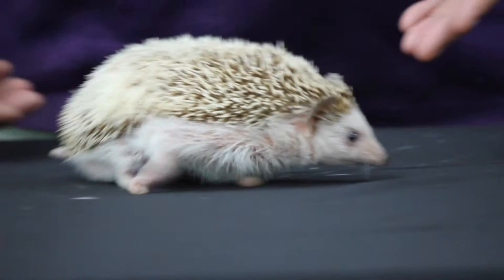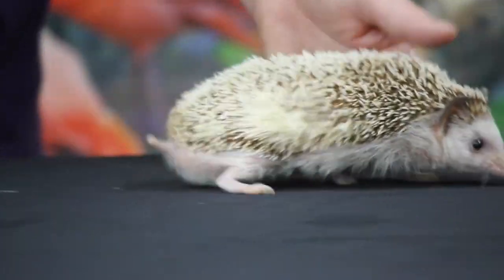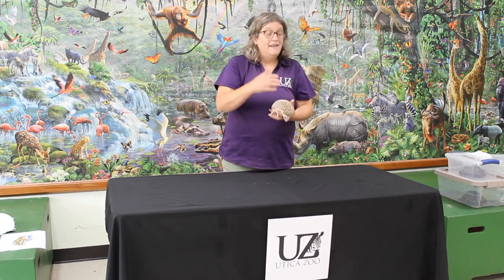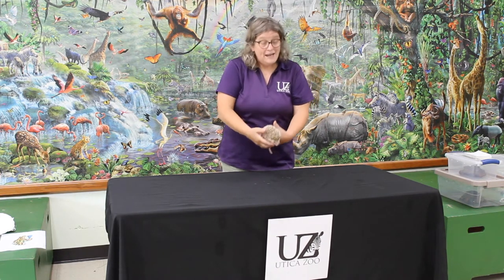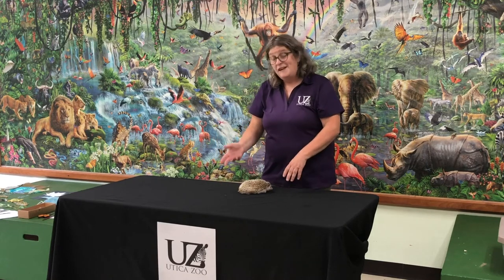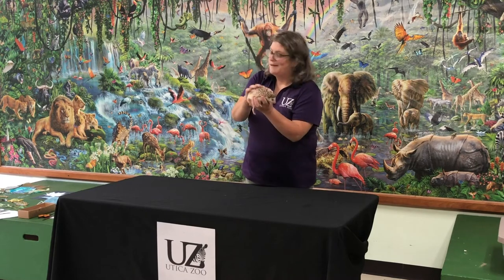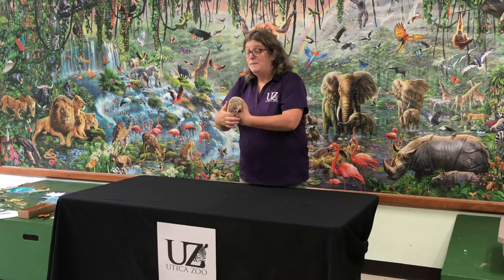Her really only way of protecting herself is just to be really hard to eat. She's going to roll right up into a ball, and they have loose skin on their head that they'll cover their face with. When she's all rolled up, you can't even tell where her stomach is — she's just a big ball of spines. Right now her spines feel more like rice or a toothbrush, just laying down.